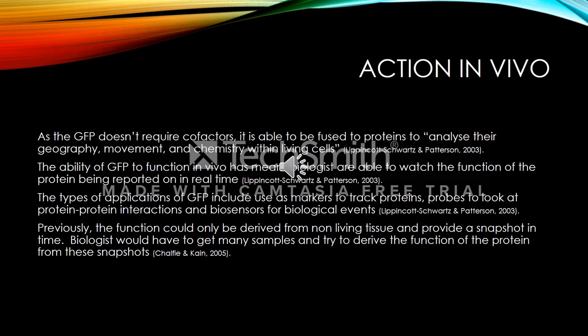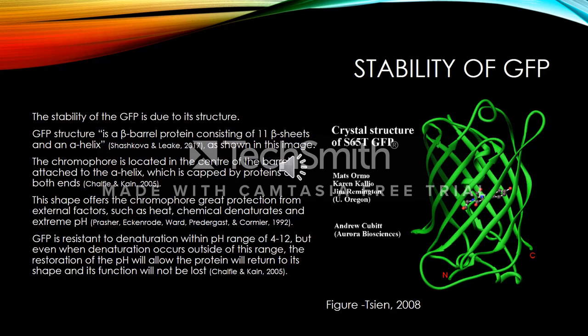As GFP doesn't require cofactors, it is able to be fused to proteins to analyse their geography, movement and chemistry within living cells. The ability of GFP to function in vivo has meant that biologists are able to watch the function of the protein being reported on in real time. The types of applications include use as markers to track proteins, probes to look at protein-protein interactions and biosensors for biological events. Previously, the function could only be derived from non-living tissue and provided a snapshot in time.